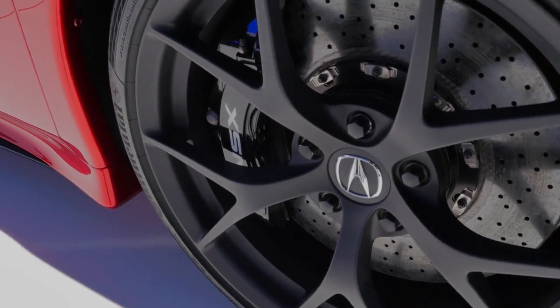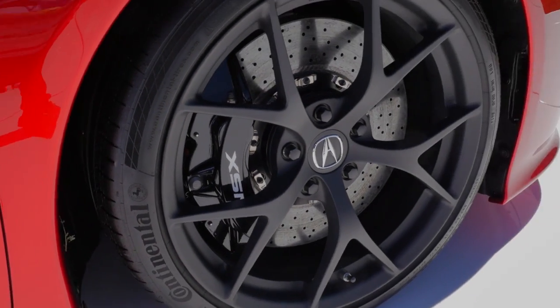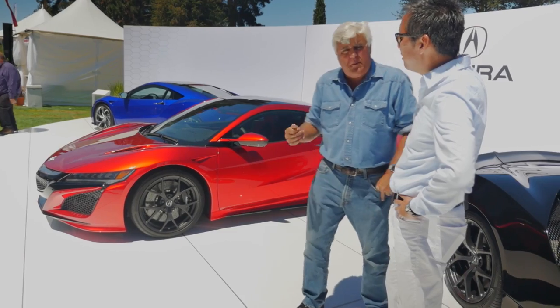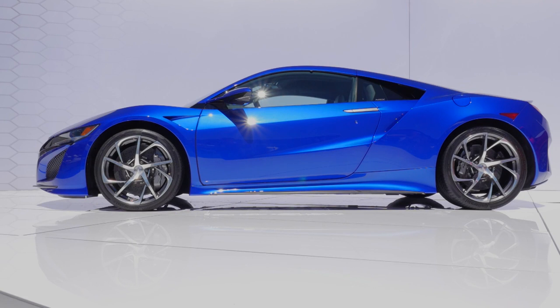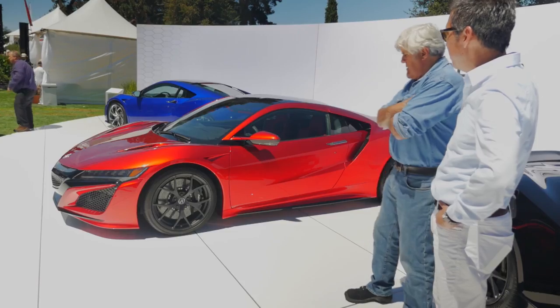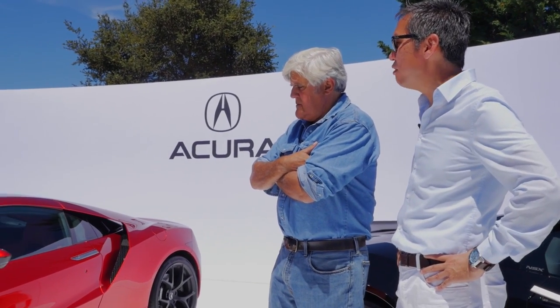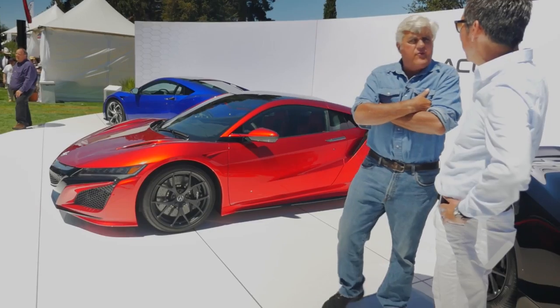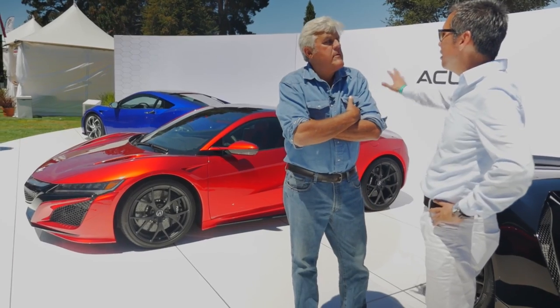Tell me about the brakes. This car is going to be going very, very fast and needs all of that to stop it. That is carbon fiber composite. We're looking at a V6, nine-speed transmission, over 550 horsepower, assisted by three electrical motors. From what I understand it goes like stink. I have driven it, but I haven't been taken out by the test driver — I want to experience what they're telling me.